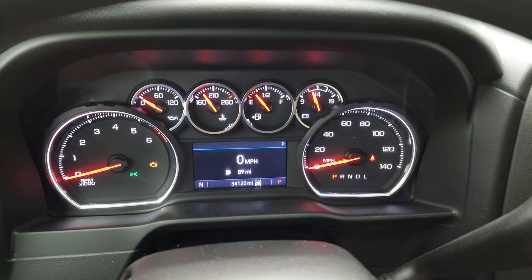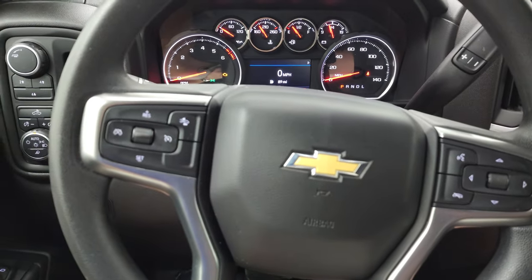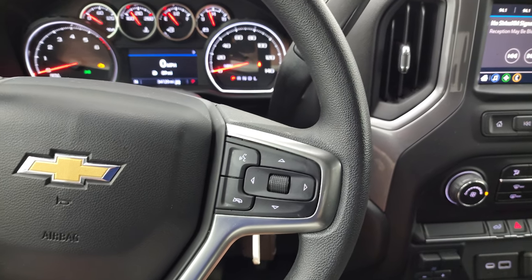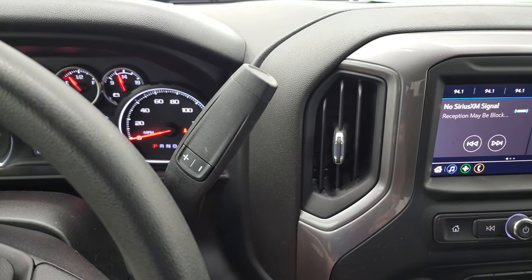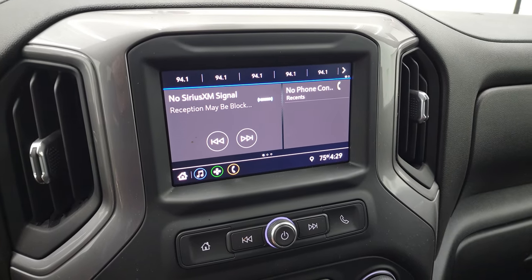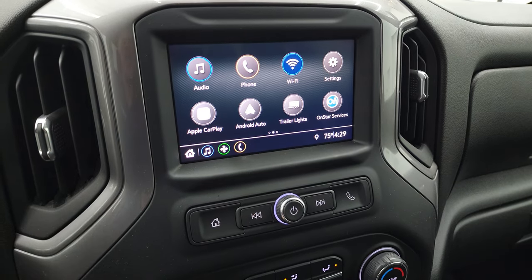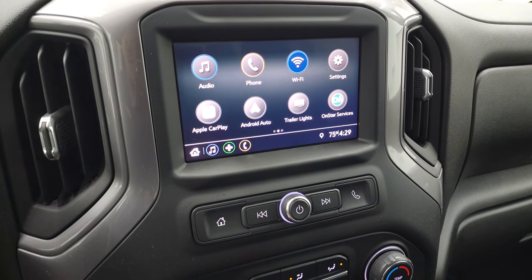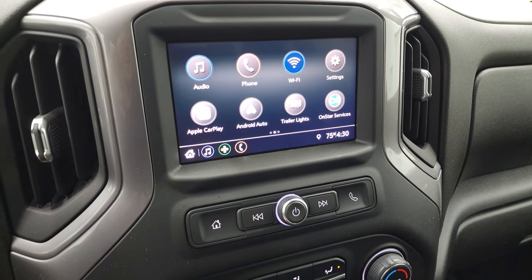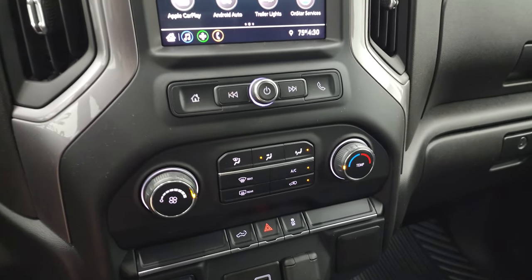This one has 34,120 miles. Instrument cluster is very nice and clean. This one does have forward collision warning, cruise controls on the left, Bluetooth and information center controls on the right, and the six-speed automatic transmission with optional tap shift. It has the Chevy infotainment system with AM, FM, and Sirius satellite radio. It also has Android Auto and Apple CarPlay capabilities, so you can project your cell phone to the screen. While this one doesn't have factory navigation, you can use Waze or Google Maps — it's like having nav right on there.